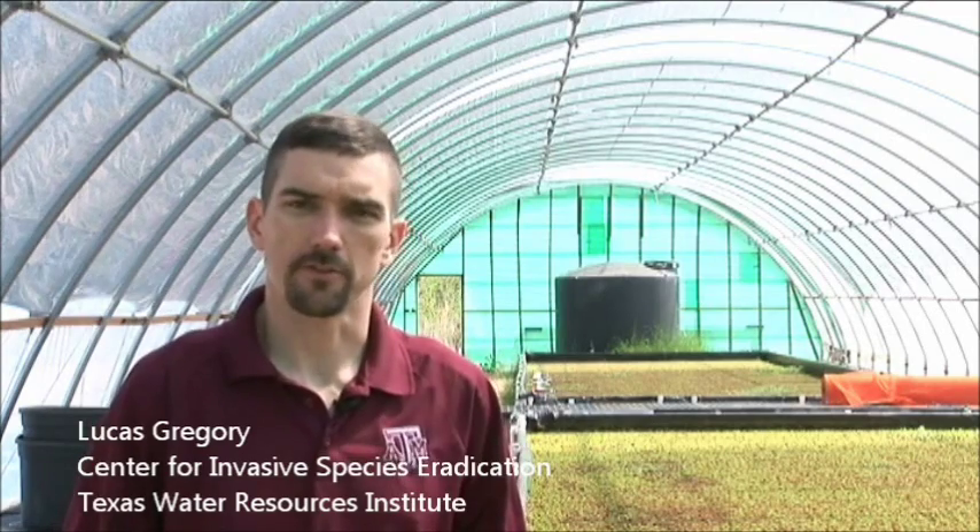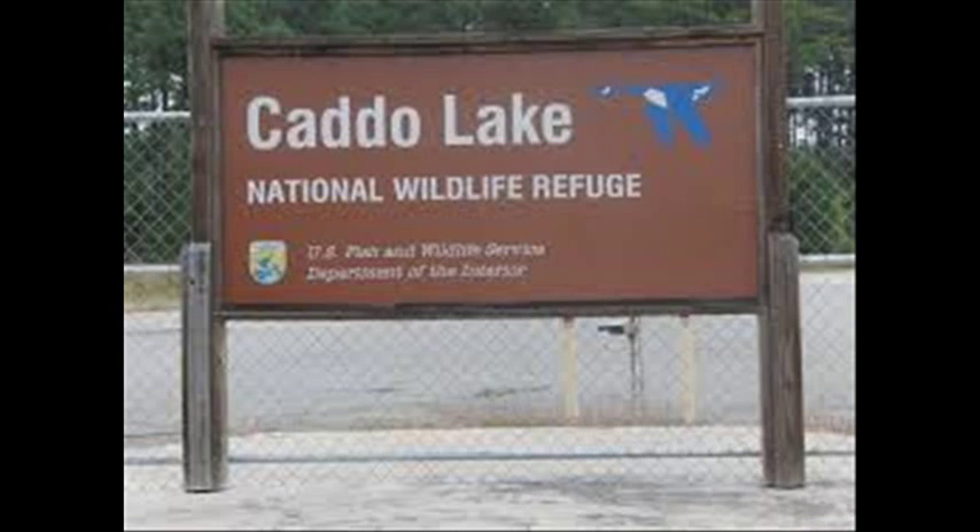My name is Lucas Gregory. I'm the project manager for Texas A&M Center for Invasive Species Eradication and the Caddo Lake Giant Salvinia Weevil Rearing Facility, located here at the Caddo Lake National Wildlife Refuge.